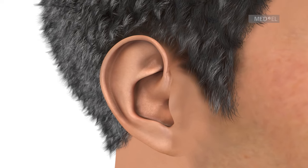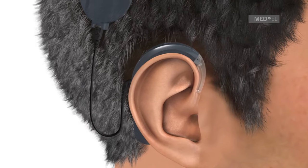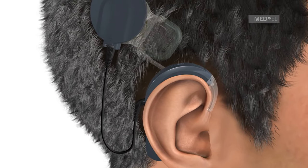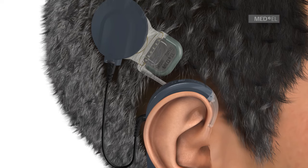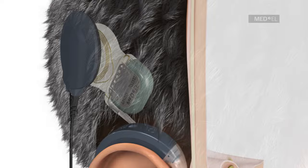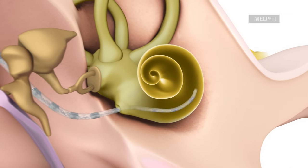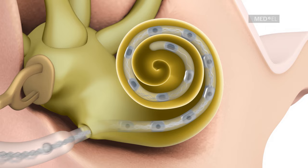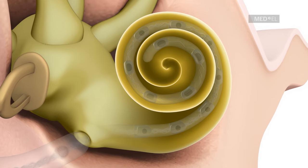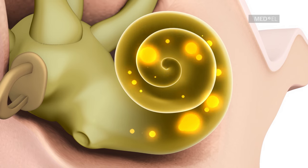The Synchrony Cochlear Implant System consists of the externally worn Sonnet Audio Processor and the internal Synchrony Cochlear Implant. The Sonnet Audio Processor is worn comfortably behind the ear. The Synchrony Implant is surgically placed under the skin, and a flexible electrode array is inserted into the cochlea — the part of the inner ear that converts sound waves into nerve signals, which the brain processes as hearing.